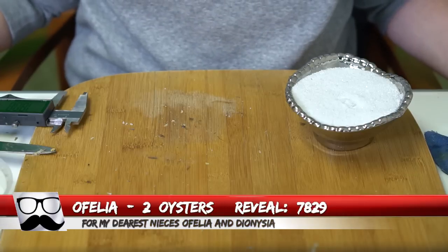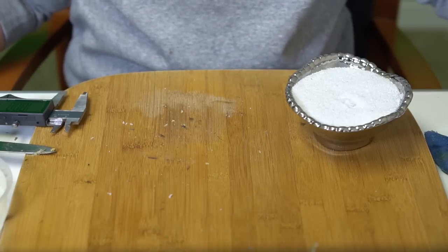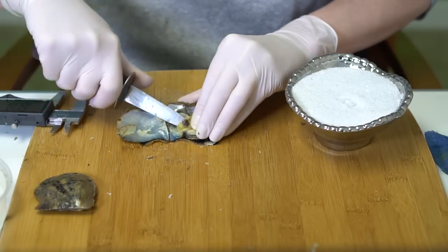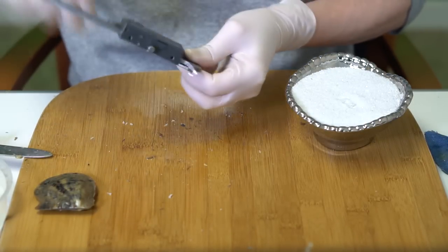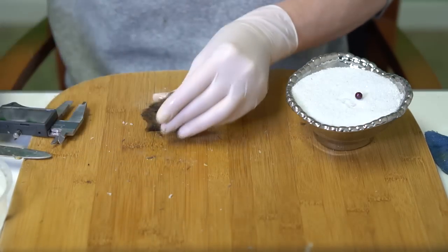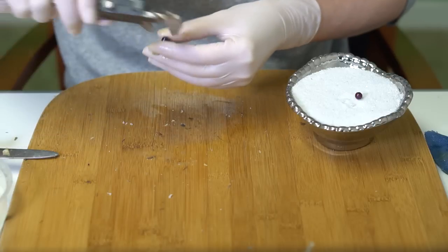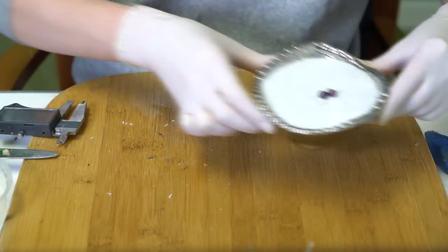Next reveal is for Ophelia, order 7829. We're going to open two oysters. There's a message: 'These oysters are for my dearest nieces Ophelia and Dionysia.' First is a really beautiful cranberry at 7.21. Second is a dark, kind of blackish blue — you can see a little bit of blue in there — at 7.32. Love those, congratulations!